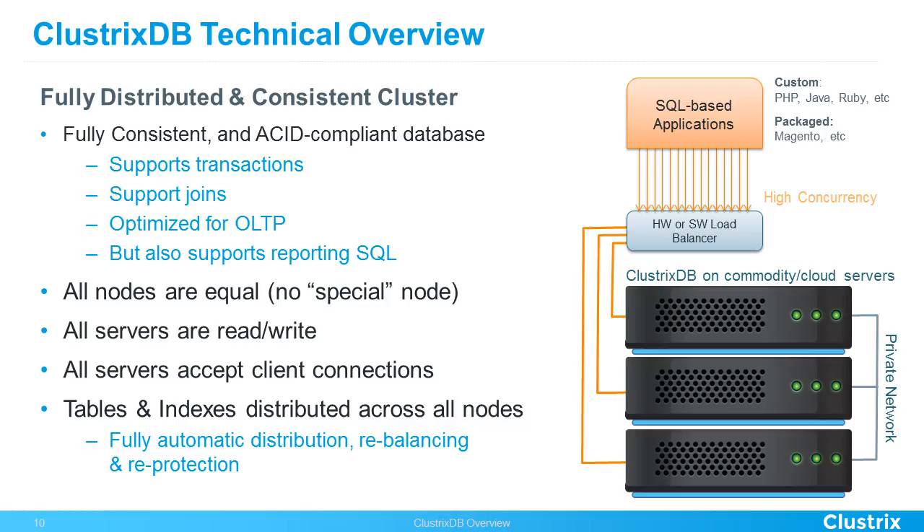It is a shared-nothing architecture, meaning the database is apportioned across all servers equally. All servers can accept client connections — there's no master node. Tables and indices are distributed across all nodes, minimizing broadcast overhead. The system doesn't need to constantly ask 'where is this data?' because data in a table is sliced into what we call representations — some are the entire data, some are simply an index pointing to which node the data lives on.